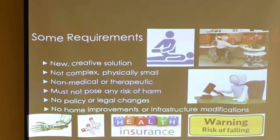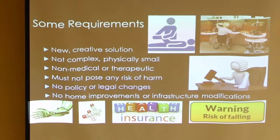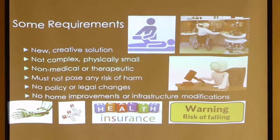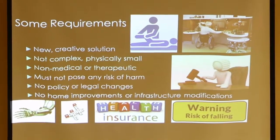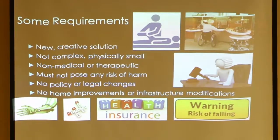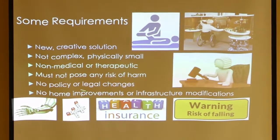The requirements are that it has to be a new creative solution — not a copy. Students won't have the ability to look online to see if something already exists. It's got to be physically small because you don't have a lot of room to work on things. Students can't work on things that provide actual therapy or surgery, no pharmaceuticals, no projects that increase healthcare benefits, no legal or policy changes — like adding five more seconds to a crosswalk — and no home modifications or infrastructure changes.